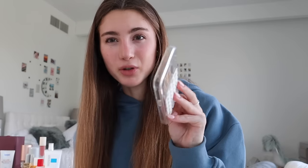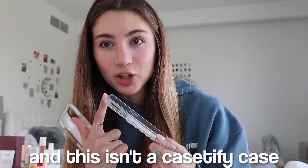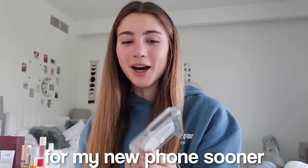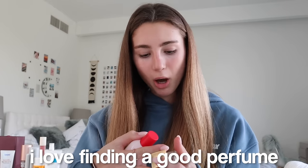I love Casetify cases — they'll always be my favorite. The reason my phone isn't in this case is because it smashed, and it was in a different case. I don't know why I didn't get a Casetify for my new phone sooner. My phone is currently getting fixed, but that's why you need Casetify cases — they protect your phone.